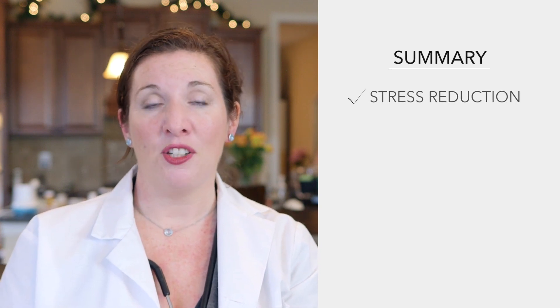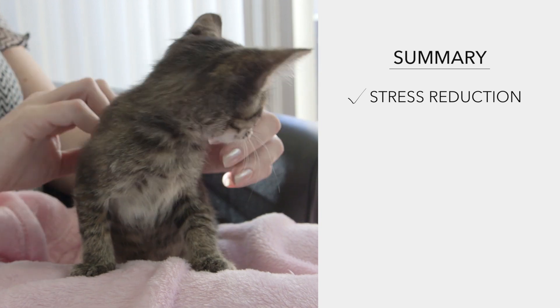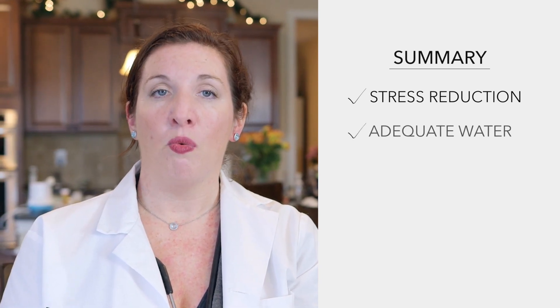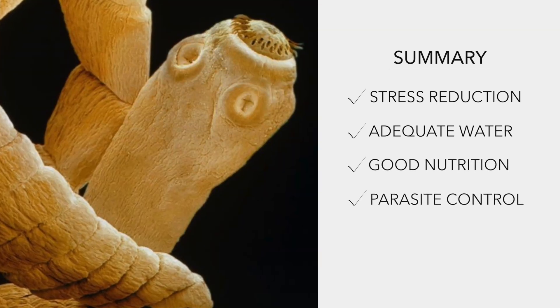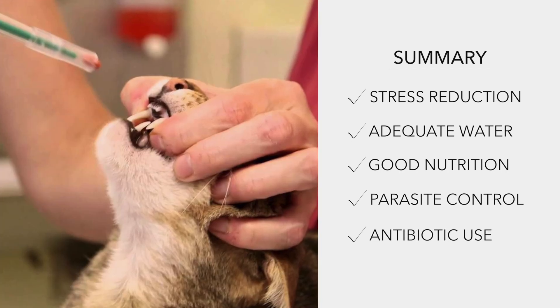To summarize everything: the first thing is stress reduction — that is overarching, the most important thing. The other things that are going to help the cat recover quickly are making sure they have adequate water intake, good nutrition, parasite control, and then the appropriate choice of antibiotic. Thank you so much for your time and I hope all your kitties are well.